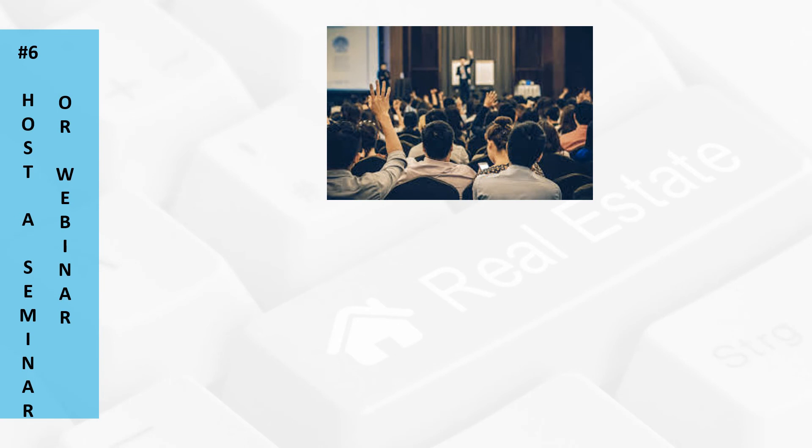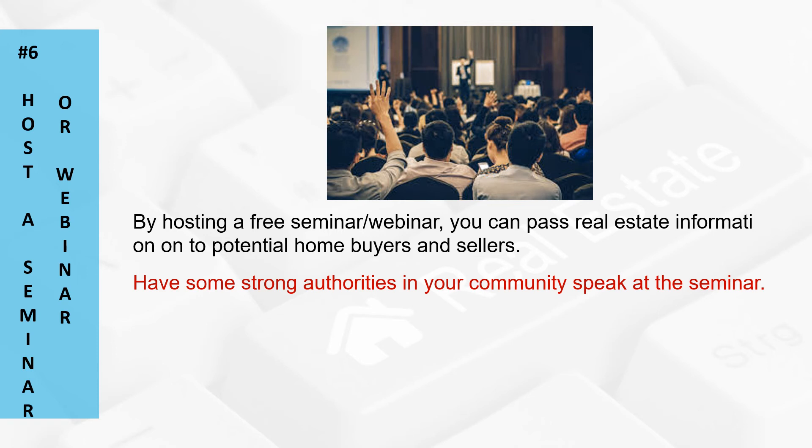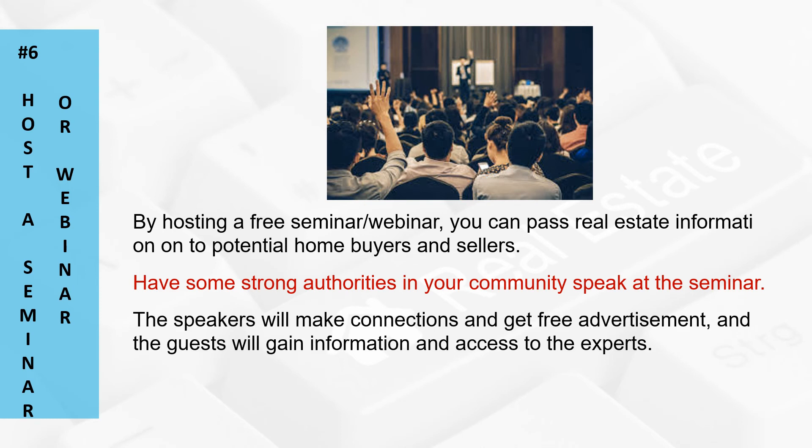Number six: host a seminar or a webinar. In 2020, the new power is information. By hosting a free webinar or seminar, you can pass real estate information on to potential home buyers and sellers. Have some strong authorities in your community speak at the seminar — they'll appreciate the invite because it gives them a chance to advertise their own business, and everyone will gain from the webinar. The speakers will make connections and get free advertisement, and the guests will gain additional information and access.